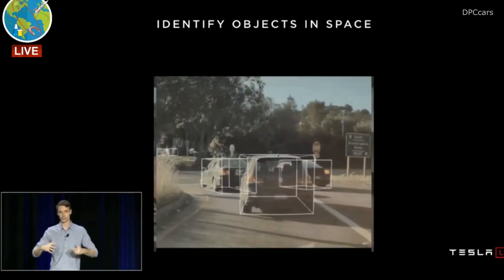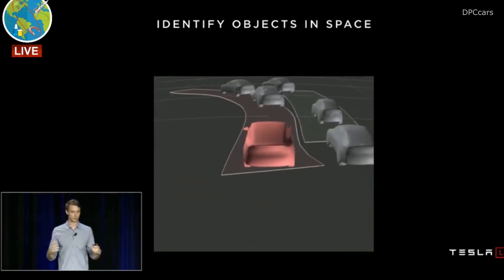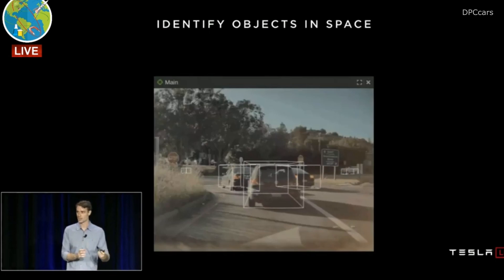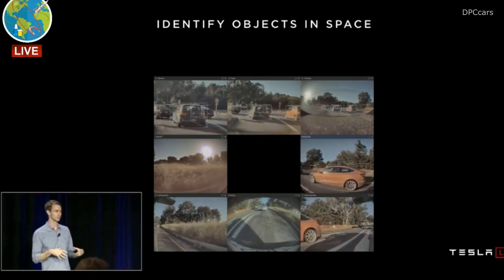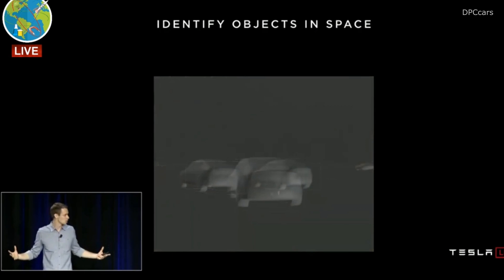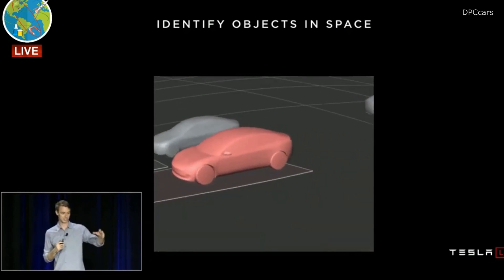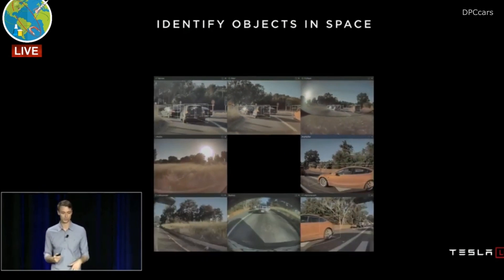We start with a single neural network, we see the detections around it. We then build all that together with multiple neural networks and multiple detections. We bring in the other sensors and we convert that into what Elon calls a vector space — an understanding of the world around us. As we continue to get better at this, we're moving more and more of this logic into the neural networks themselves. The obvious end game is that the neural network looks across all the cars, brings in all the information together, and just ultimately outputs a source of truth for the world around us. This is actually the output of one of the debugging tools we use on the team every day.